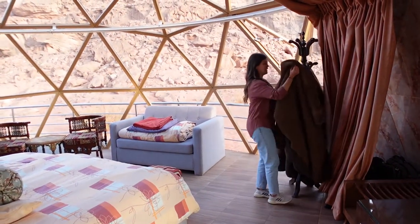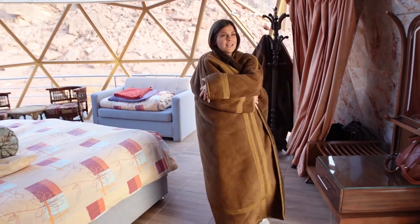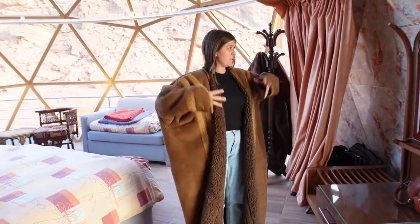We also got in our room some more Bedouin jackets. These ones are even heavier. It's just like a big fuzzy hug. They're meant to keep you very warm in the desert, and they do just that. We're going to wear them tonight for sure, because it gets chilly here.